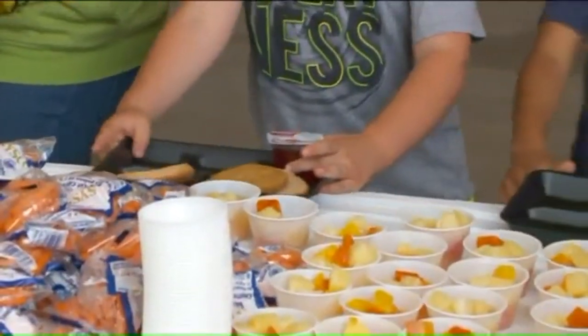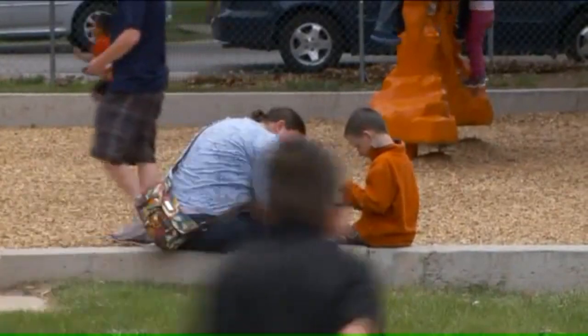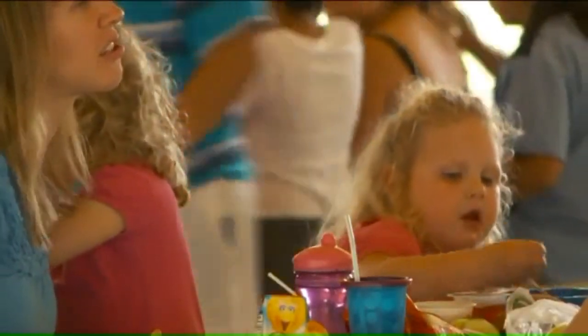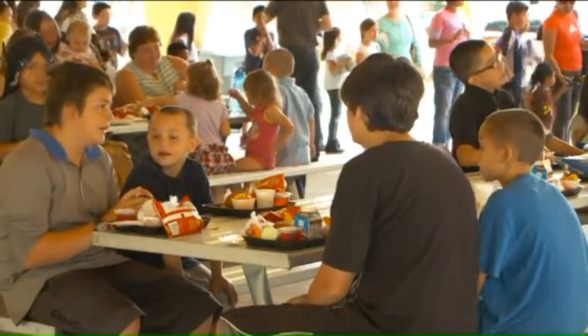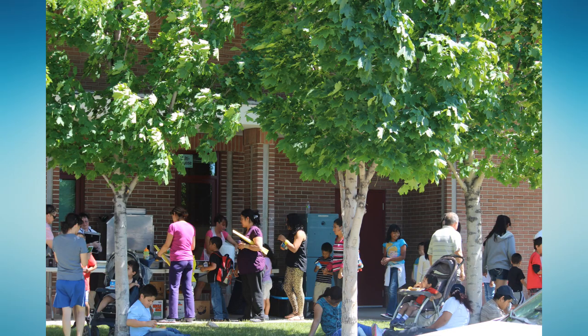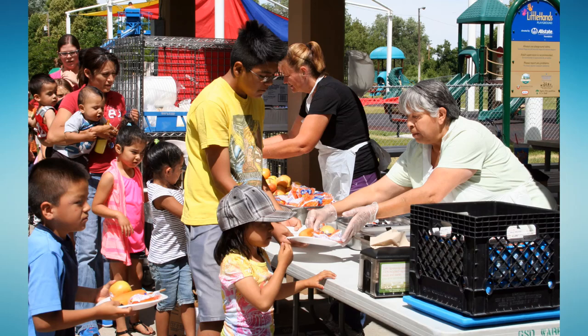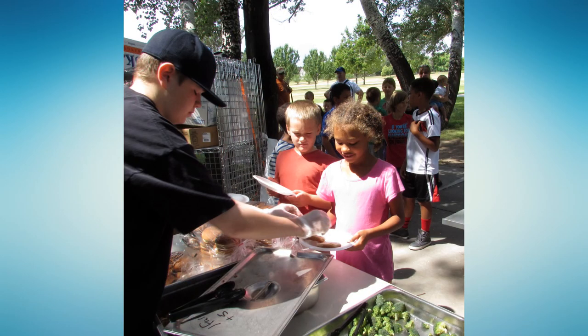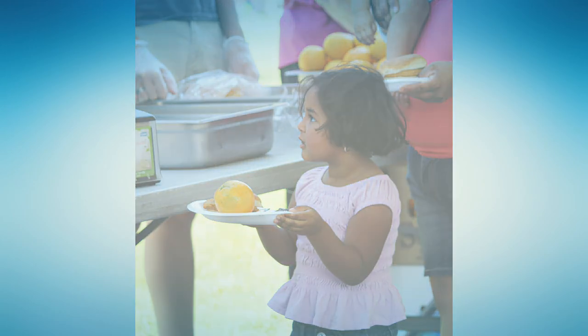At Granite School District, we started the Seamless Summer Program about five years ago. In that program, we benefit our community by serving kids 18 years or younger a meal during the summertime when school is out. We have affected about 100,000 kids during that five-year period, serving about 200,000 meals per year. We also benefit adults who want to eat with their kids — those meals cost about $3.50. It's an outstanding program for our community and it helps our kids when school is out.